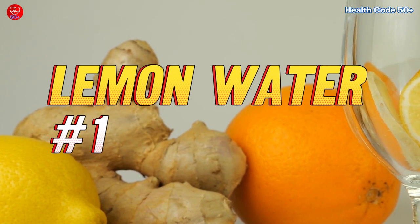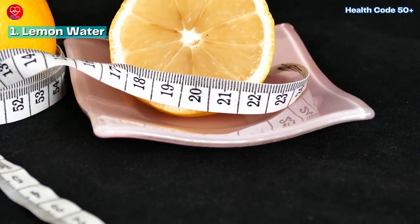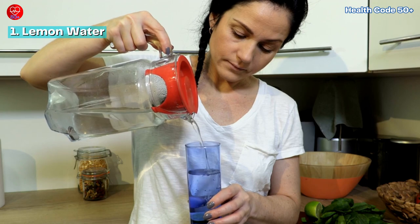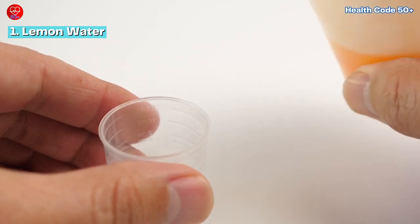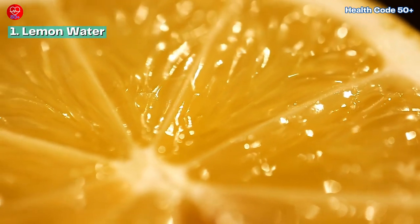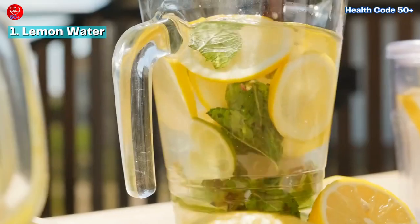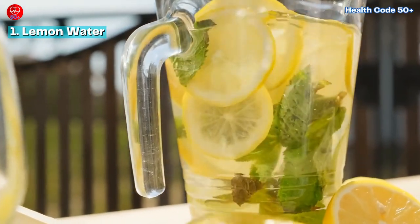Number 1: Lemon Water. Let's start our exploration with a classic favorite — lemon water. This simple yet powerful concoction has been touted for its numerous health benefits, including its ability to reduce inflammation. It's all thanks to the vitamin C content in lemons, which acts as a potent antioxidant, scavenging harmful free radicals and combating oxidative stress in the body.